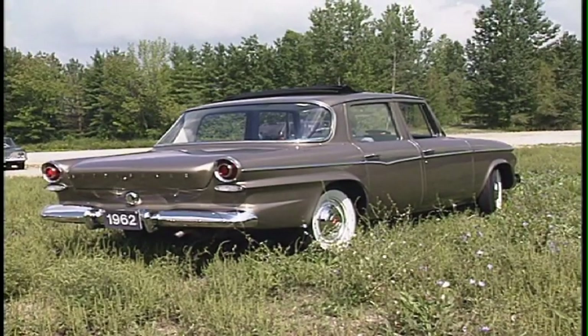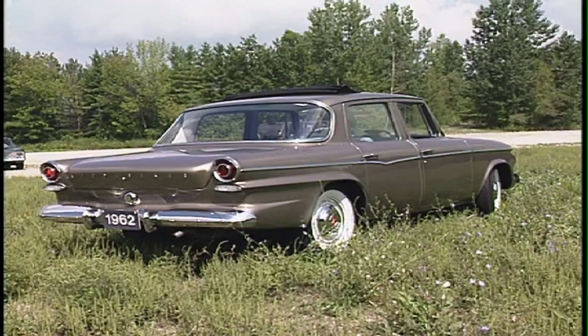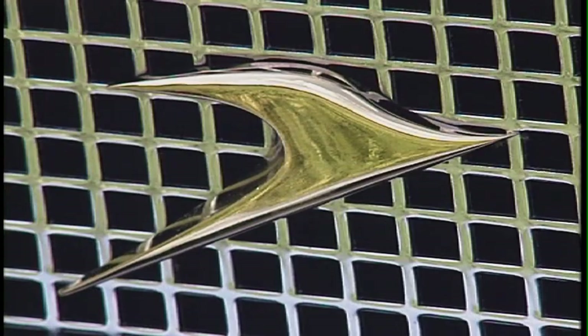Studebaker has a rich history, dating back to the horse and carriage days. The company produced vehicles for 115 years before putting a halt to production in 1966.